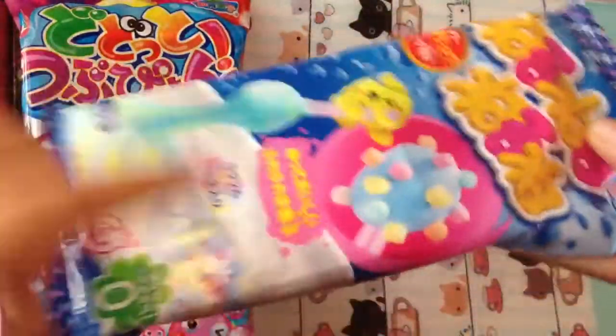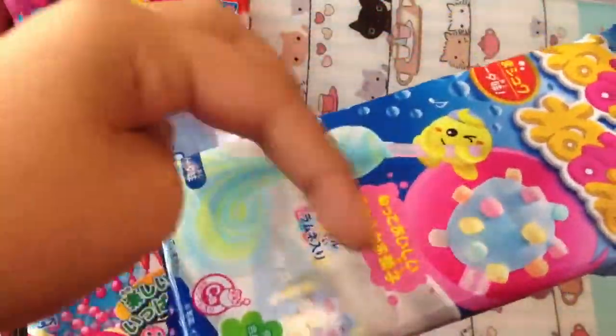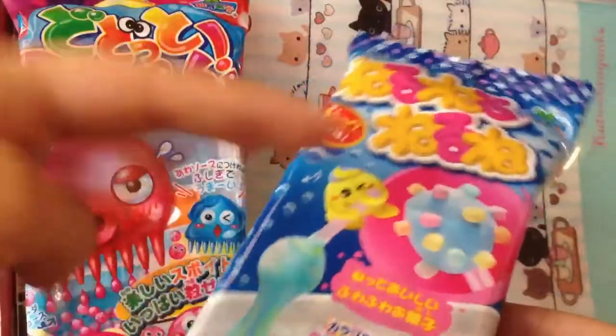Then I got this Neru Neru Neru Neru — the soda flavor — also for Kamechika. She wanted the grape one but I couldn't find the grape one, I could only find the soda one. I explained it all in my other order confirmation video, so watch that before watching this one.